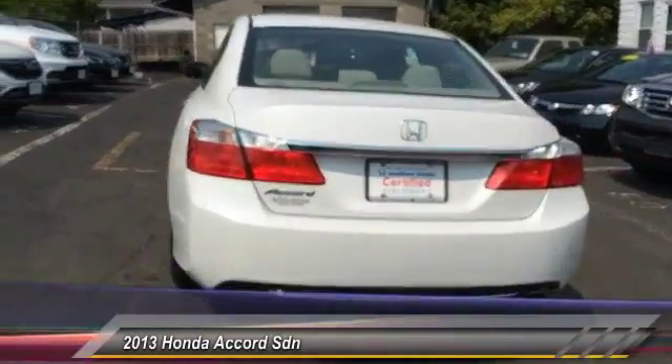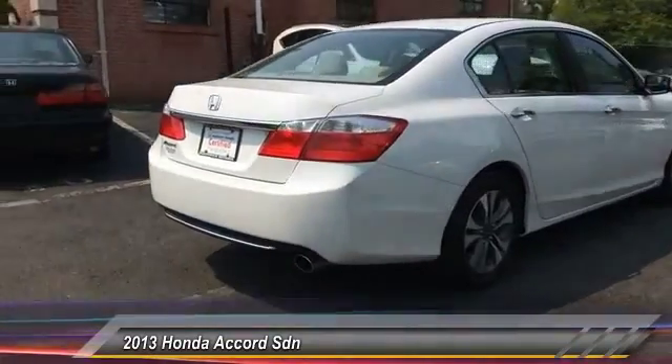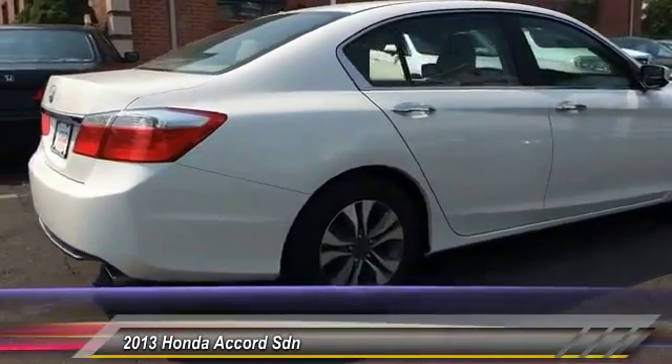Backup camera, Bluetooth, power steering, adjustable steering wheel, driver airbag. Your new ride is just a phone call away.